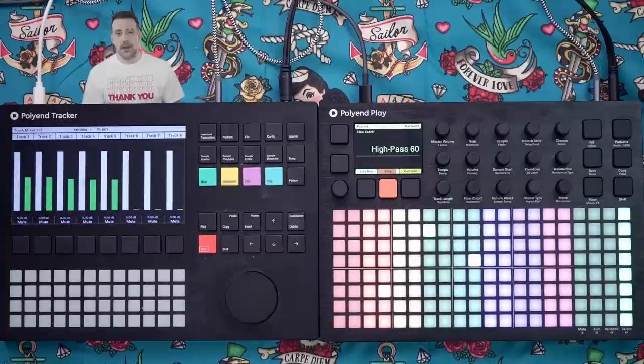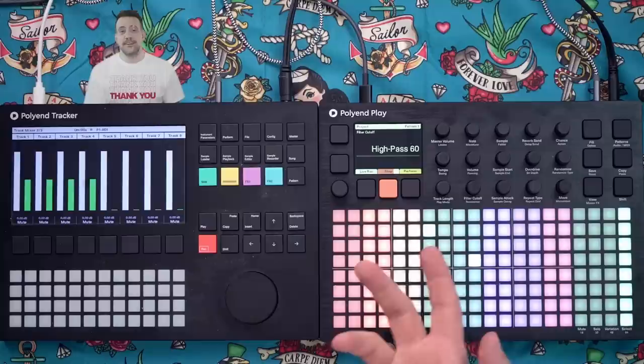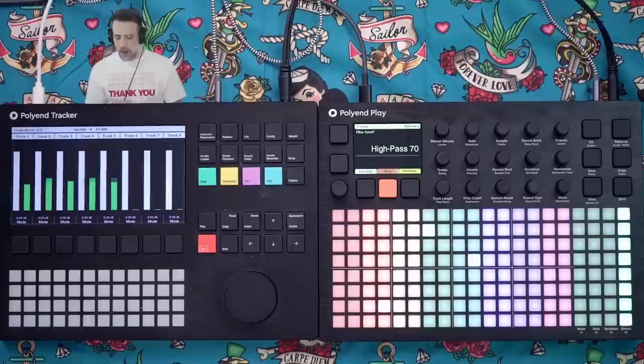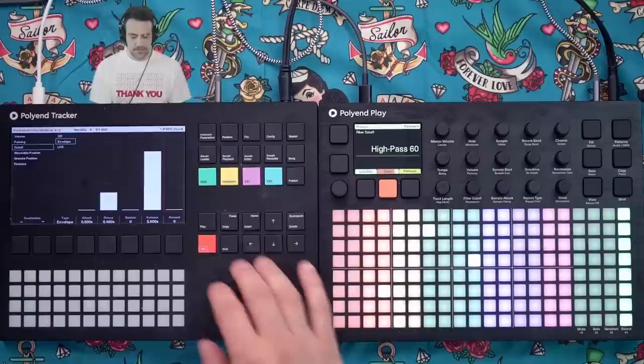I know that more than a few of my subscribers are big Polyend Tracker fans, and a lot of them were aware that Polyend was coming out with some sort of black box and thought that was going to be the next Polyend Tracker 2.0. And a couple are even kind of annoyed they had just bought a Polyend Tracker and now an upgraded version was coming out. The Polyend Play plays really well with the Polyend Tracker — it's almost like a sister instrument. There's a mode that automatically gives the Polyend Tracker the MIDI information it needs to work as an instrument triggered by the MIDI mode from the Polyend Play.